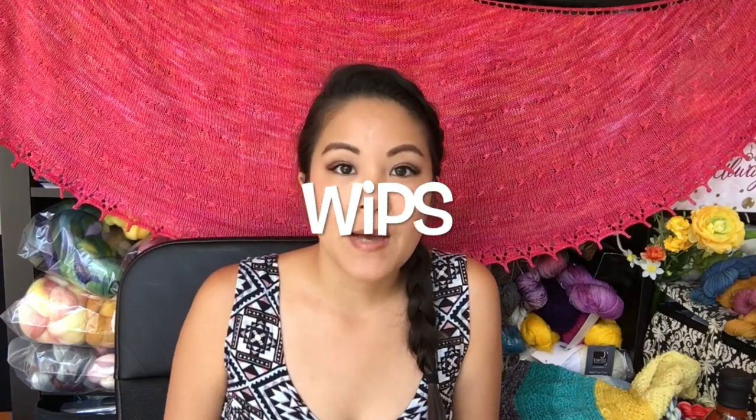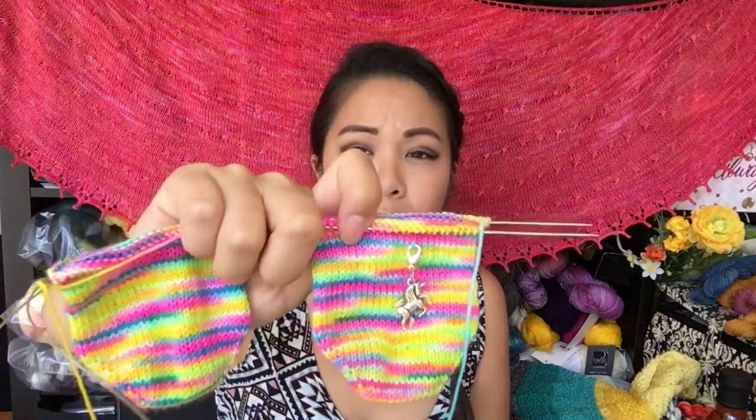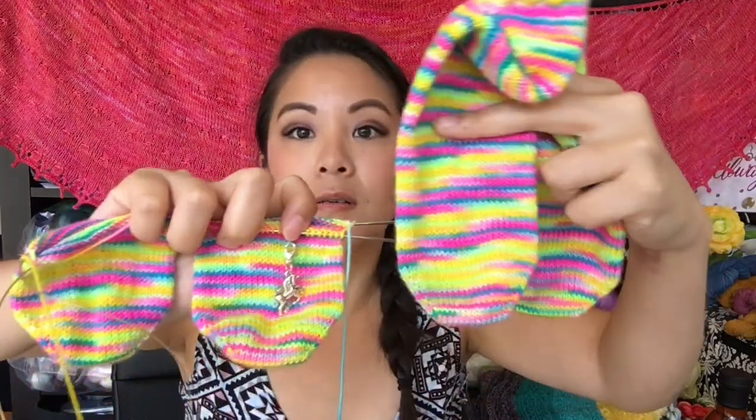Up next are my works in progress. After I bound off my last pair of shorty socks I cast on another pair — here they are, I'm probably a little more than a third of the way through the foot. I think I can squeeze out three pairs of shorty socks from the skein, which is good because I tend to lose one of a pair fairly often. With six socks hopefully I'll at least have enough to keep wearing them. It's been fun seeing the slight variations in how the colors pop up in each sock.